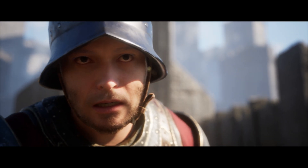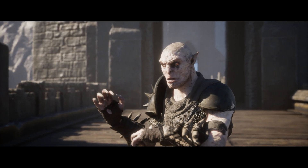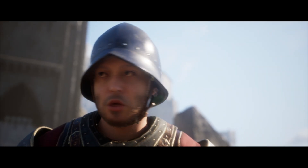Halt! Who goes there? Mate, take it easy. I'm Throck of the Green Hill Tribe. I'm here to partake in your castle's festivities. Festivities? All you orcs do is pillage!